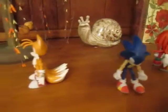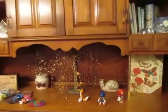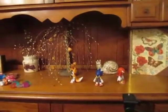Sonic and his friends go separate ways. This is what it's filmed on — a little tripod, because the table one is broken.